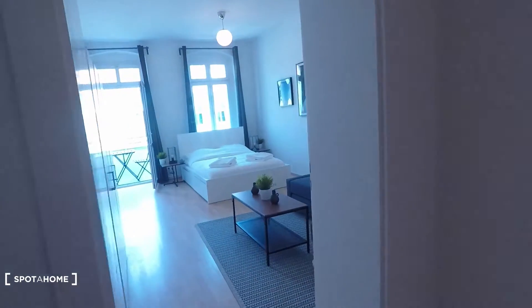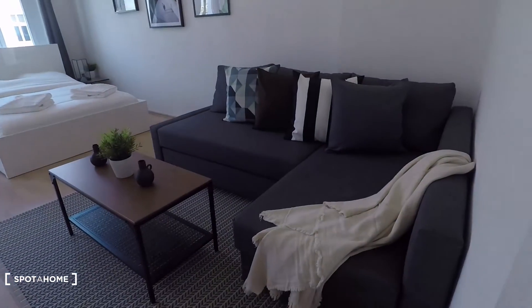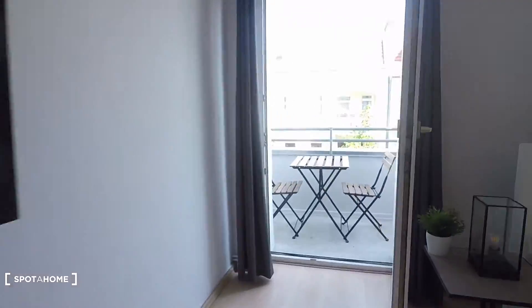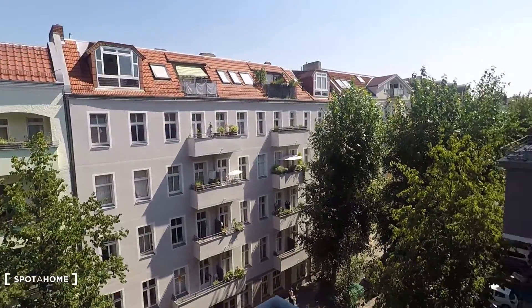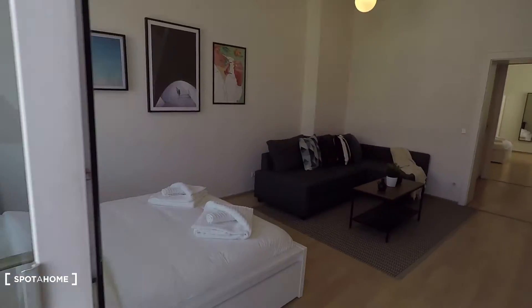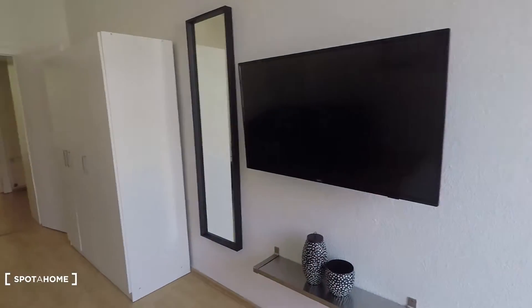Here on this side is your bedroom number one, equipped with wardrobe, double bed, couch, television, and balcony access. Here's a nice balcony with street view — this nice quiet residential street. Fourth floor, and lots of light is coming into this apartment.